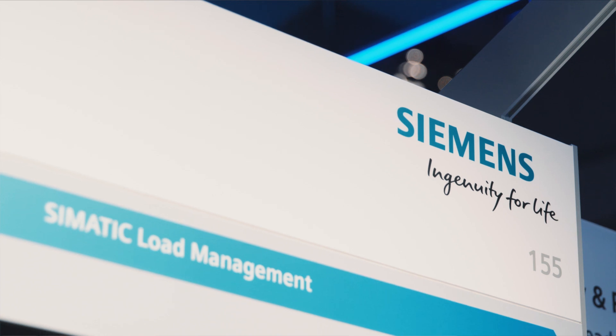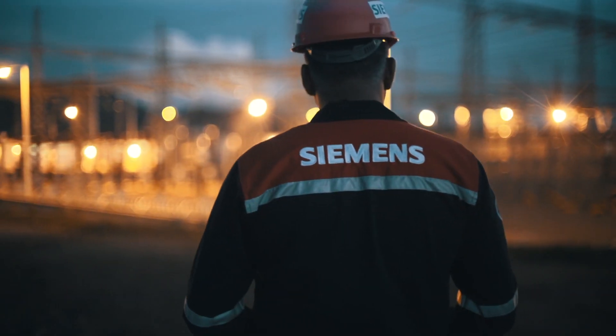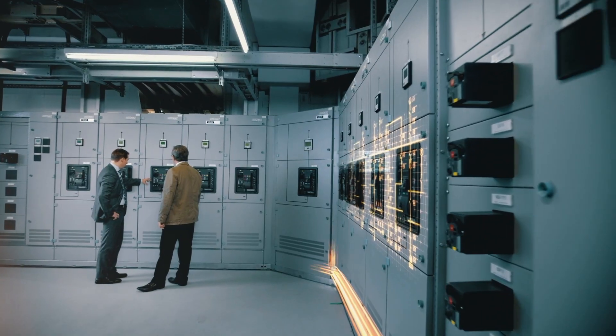If these capacity limits are not met, there is a risk of significantly higher purchase prices or even fines. With the active load management in Somatic Energy Suite, you can ensure that the capacity limits are kept without affecting production.